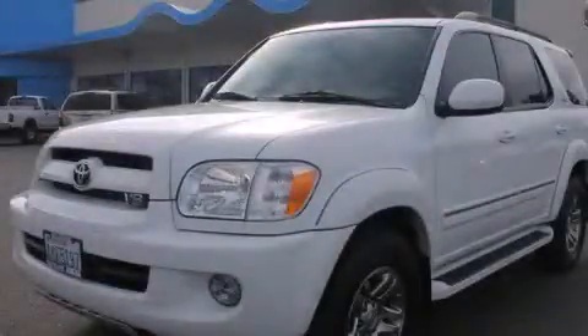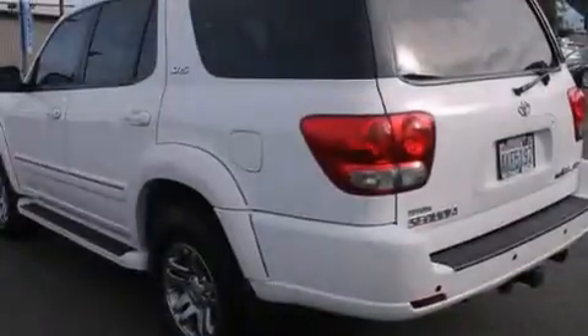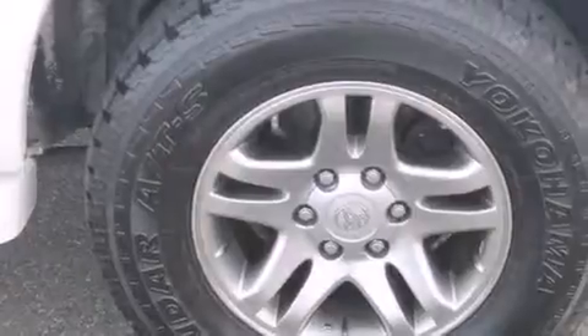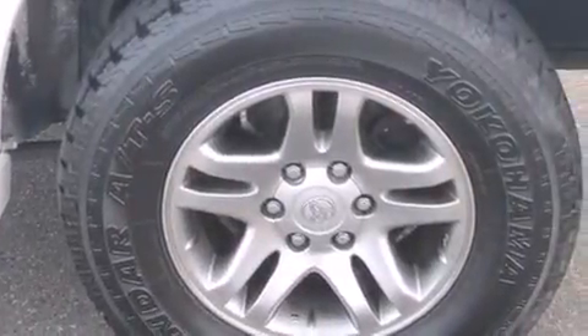This is a 2007 Toyota Sequoia, for when safety, size, and space are of importance. It has a 4.7-liter, eight-cylinder engine, a five-speed automatic transmission, and the added safety and control of four-wheel drive.